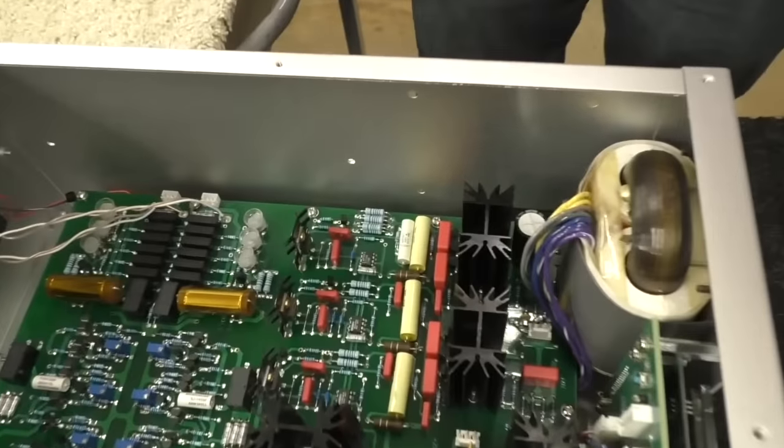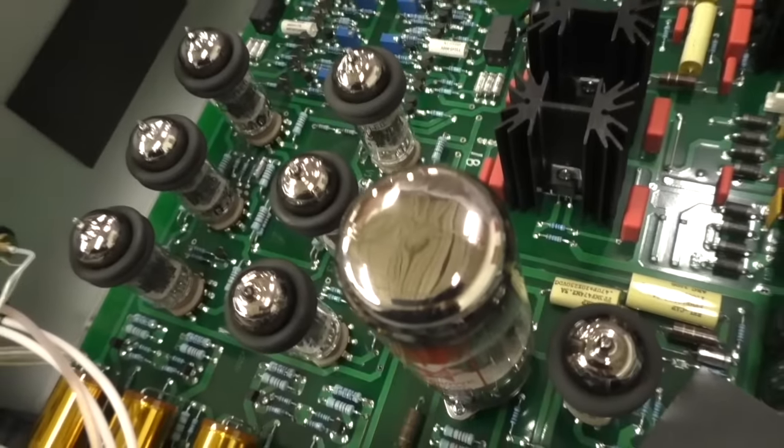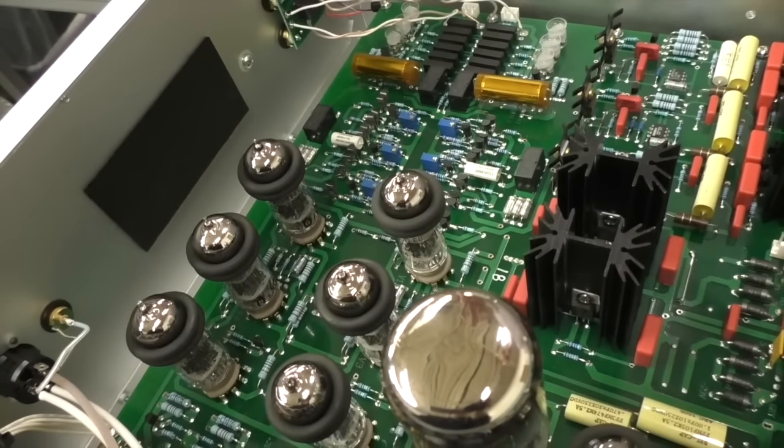He does a lot with damping materials too. You can see there's a piece of damping material in the back panel — we actually use three different types of damping materials. And I'll take you into engineering, but you've got to turn your camera off.